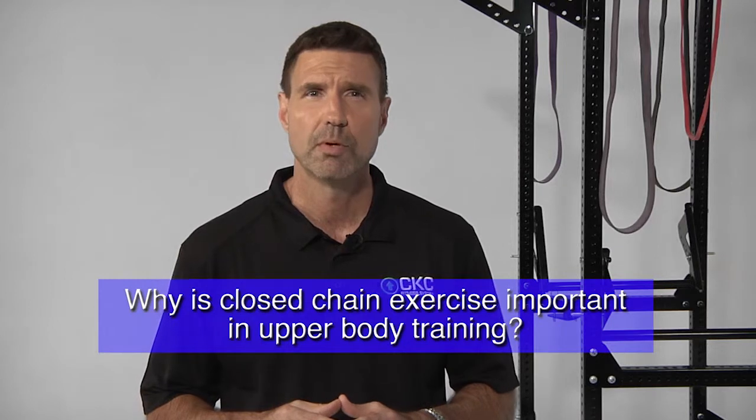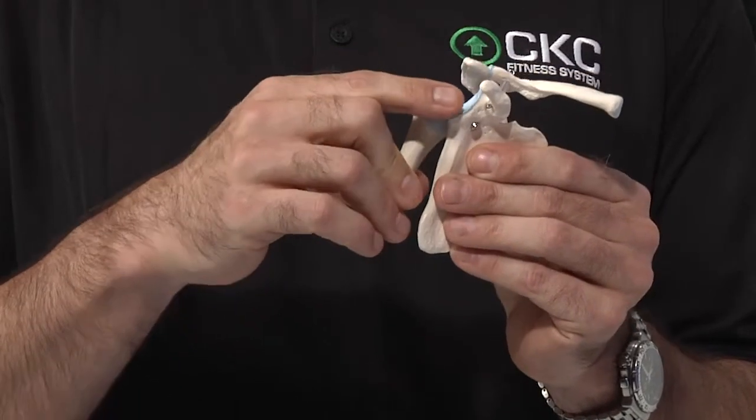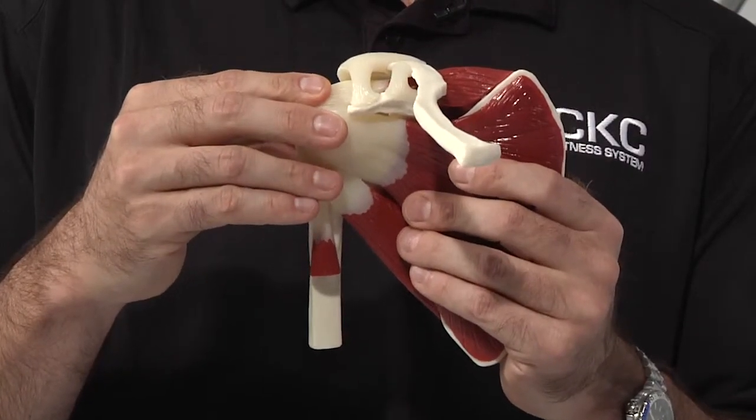Why is closed chain exercise important in upper body training? There are three main reasons. One, the shoulder joint is anatomically unstable. Even though we have evolved from using our upper extremities as legs, they are not designed to function solely in an unfixed environment. The shoulder is designed to utilize the compressive forces of gravity to assist a cuff of musculature with joint stabilization when manipulating heavy loads. As evidenced by the wing bone, we can see its attachment to the upper arm bone is very shallow and small in comparison to the big round humeral head. This lends itself to being an extremely unstable joint, but gives us a tremendous amount of mobility. To compensate for this, we have a group of muscles named the rotator cuff, which envelops the top part of the upper arm bone and helps to seat or stabilize the shoulder joint.